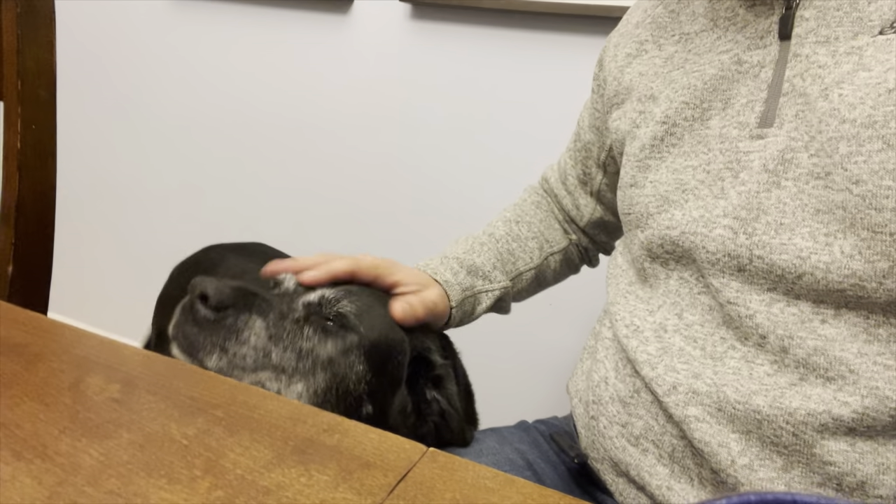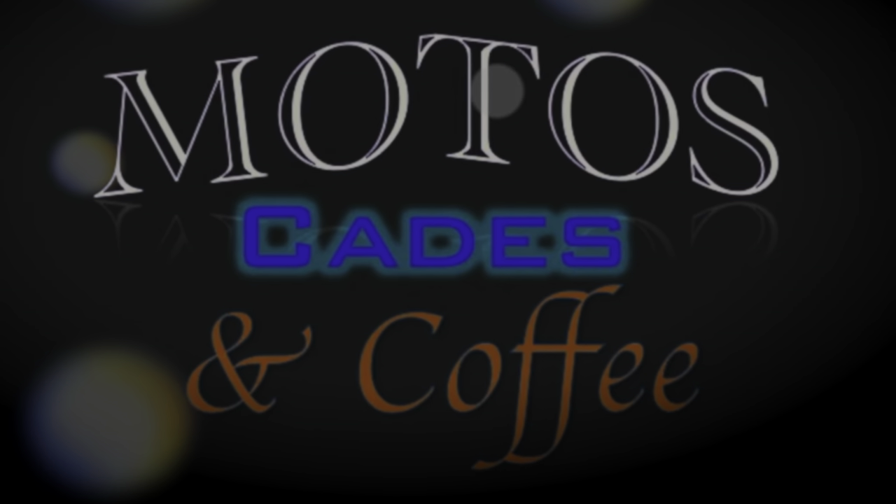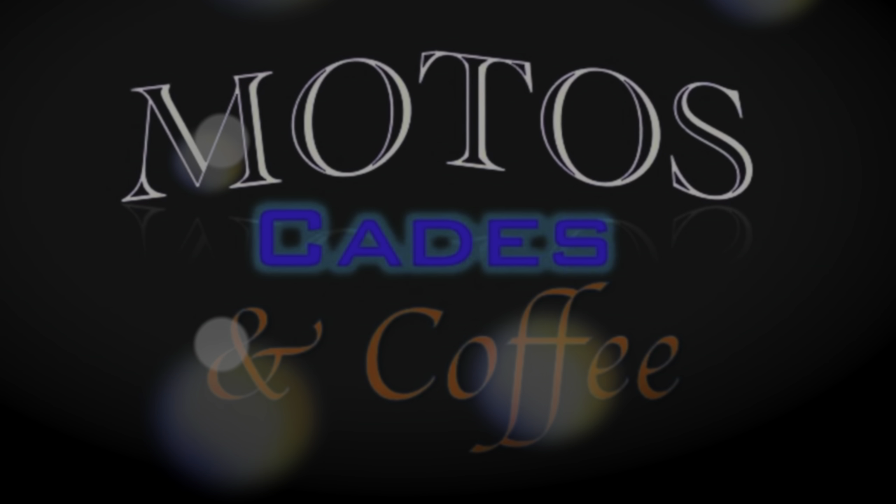Wow! So right off the bat, my dog's here. Pepper wants to be in the review too. Thank you, Pepper. What do you think? What's it smell like? Welcome to Modo's Cades and Coffee. Hey guys, Andy from Modo's Cades and Coffee and I got another coffee review.